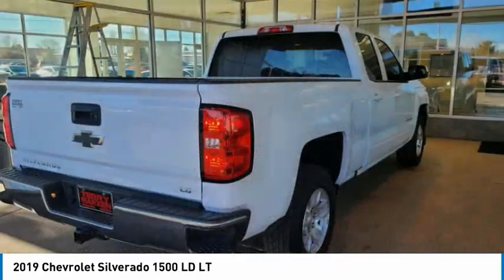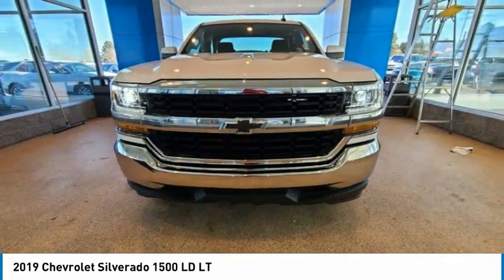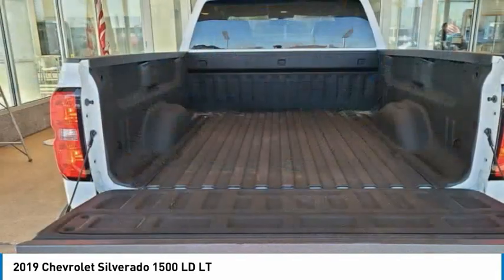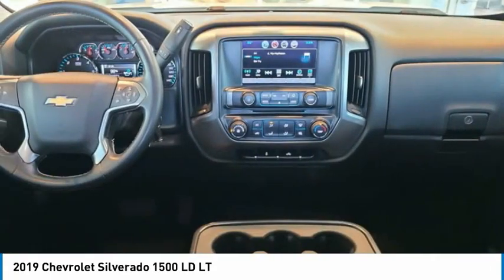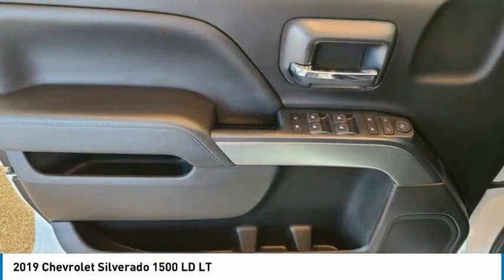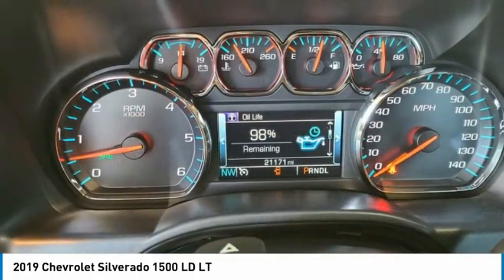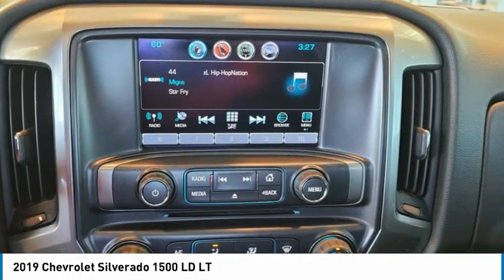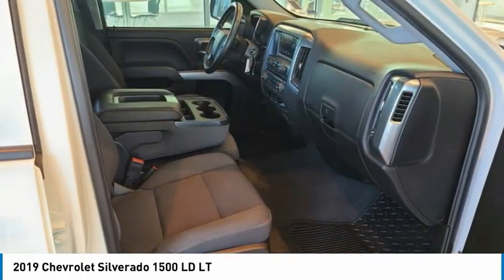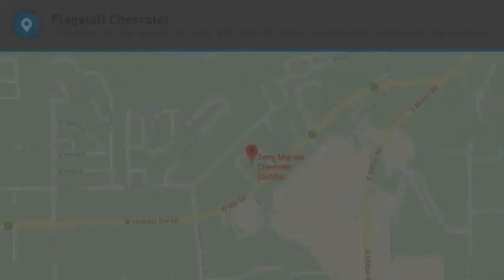Searching for a dependable vehicle that looks great too? You found it, so stop in today. Thanks for listening!